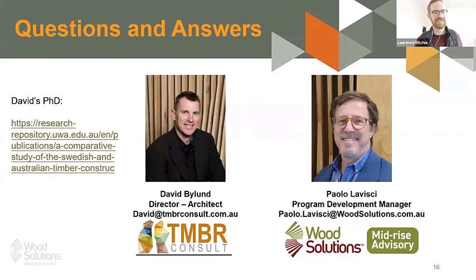Apologies for that pause — we lost the connection momentarily. We got through the vast majority of the presentation. Marie was going to discuss a recent innovation and collaboration initiative between industry, academic organizations, and government to look into smarter housing into the future. Now I'd like to welcome David Byland, Director and Architect at TMBR Consult, and Paolo Lavisci, my colleague at the Mid-Rise Advisory Program with WoodSolutions, for a Q&A panel. David, what was your response to the presentation and your experience with timber construction in Sweden?